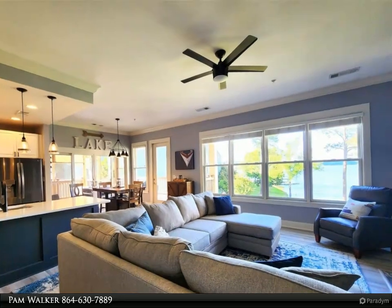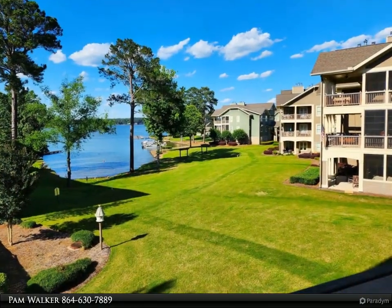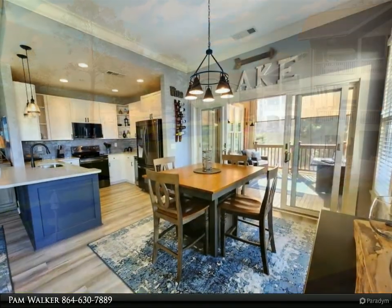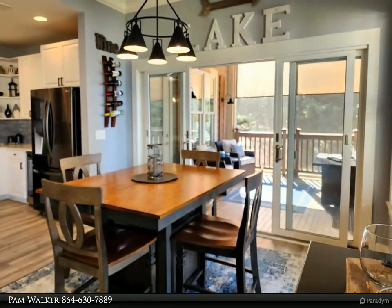Beautiful, immaculate and fresh — one-level, renovated open plan with LVP flooring and tons of natural light. The great room has built-in cabinets and a wood-burning fireplace and connects to a fantastic screened porch, which leads to a large covered deck overlooking the multiple shared docks owned by the community. There is plenty of room for gathering and relaxing in this amazing setting.